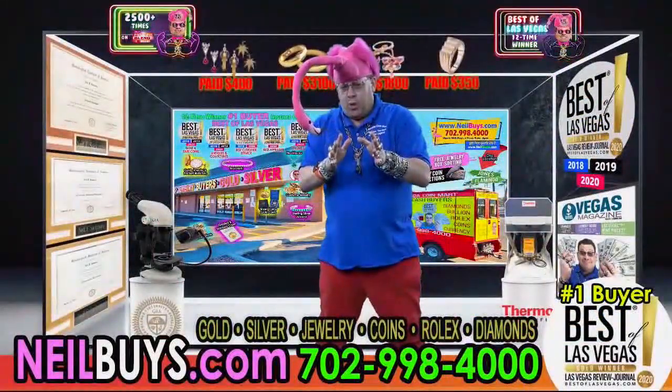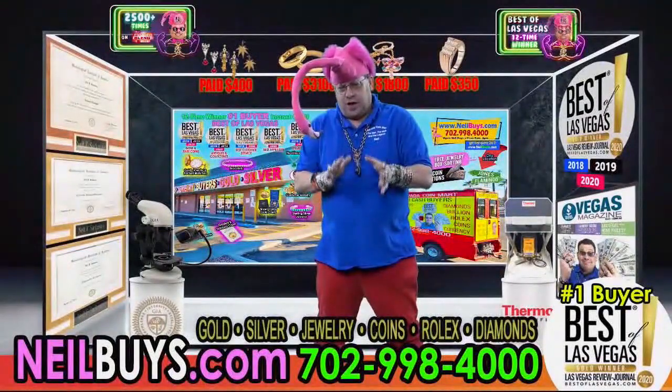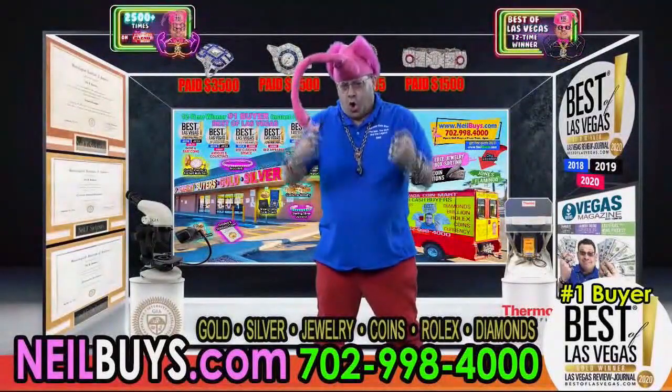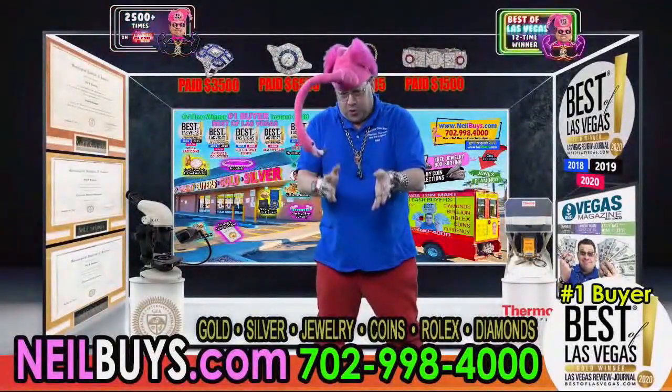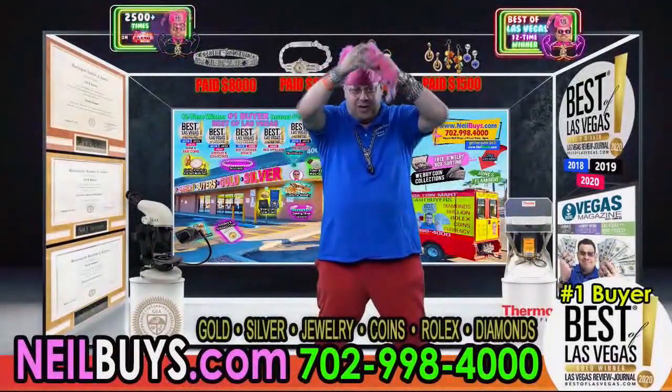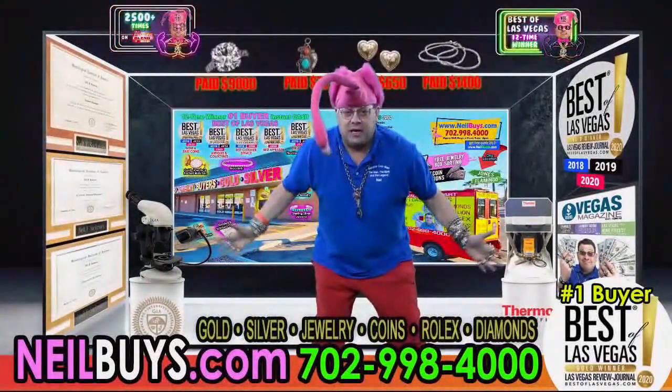And really quickly — watches and coins, you buy those too. Number one buyer of watches, all types of watches, all types of coins. Bring them in right now. Neil Sackmurray, number one buyer. Don't get fooled by imposters. Only deal with him, only location on the corner of Jones and Flamingo. Come in and dance with me — stop what you're doing and come in and dance with me while I hand you money.